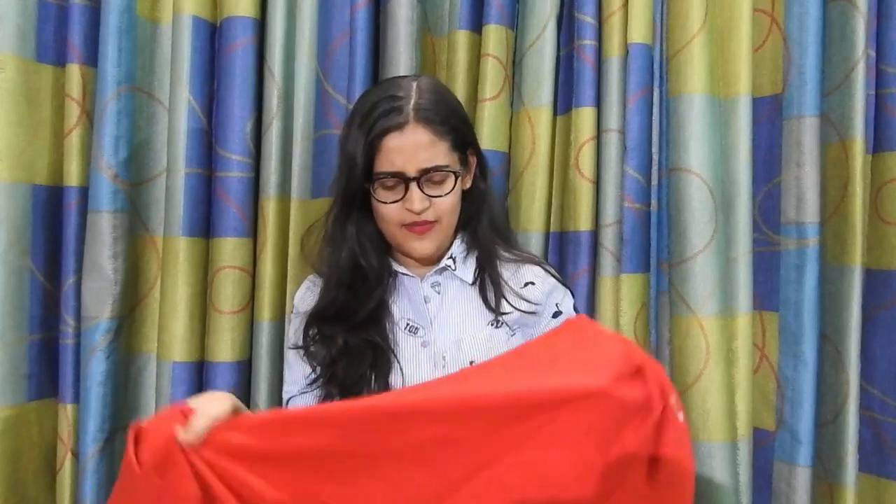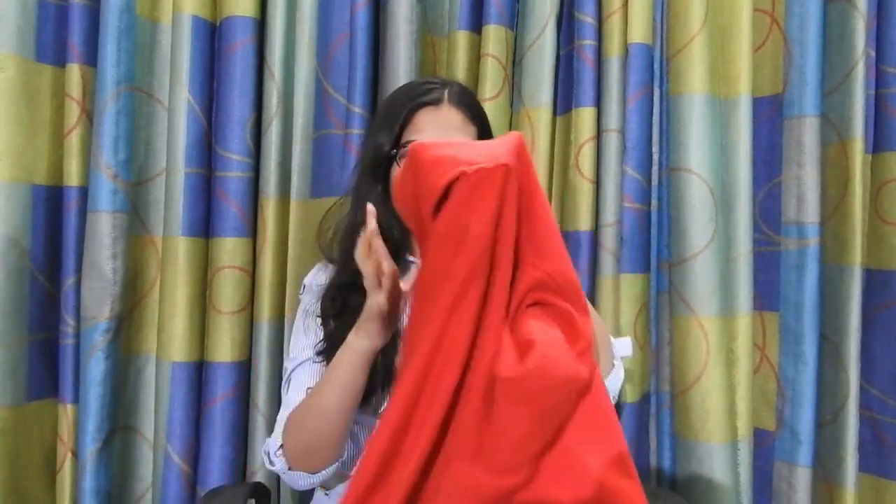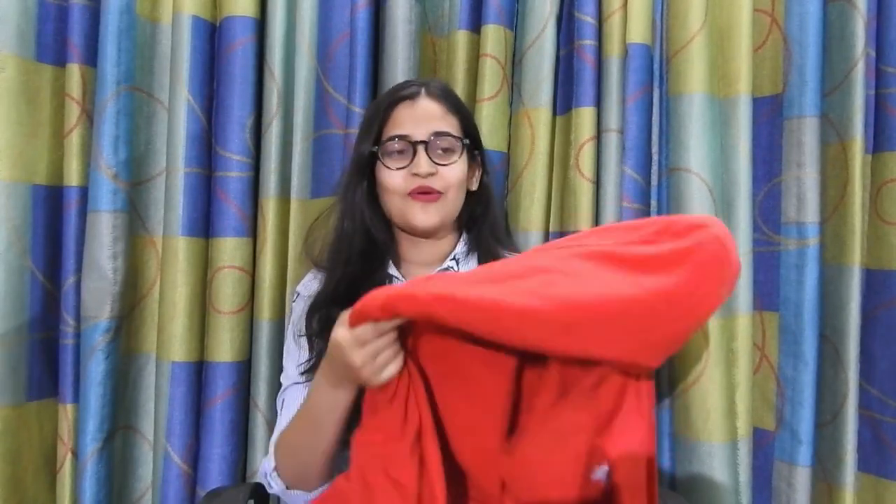Moving on to the sixth and final product — my hoodie! I wear it to college almost every day. I bought it back in 2017 when I was in 12th standard and I'm still using it. It's in my favorite color, red, and I wear it every day to college because the AC makes it really cold!